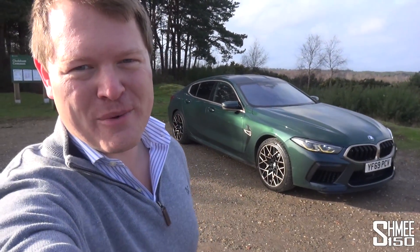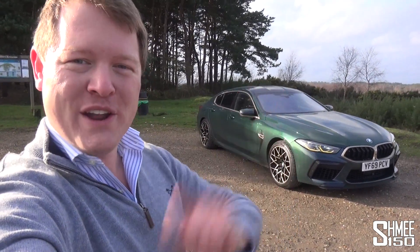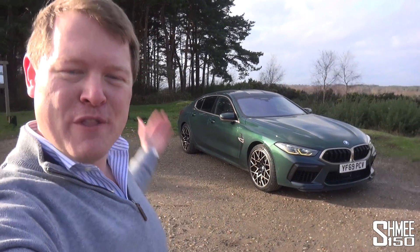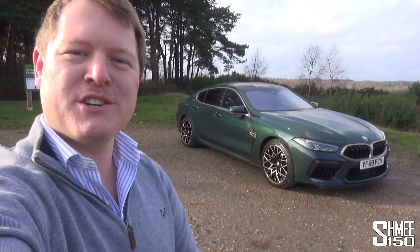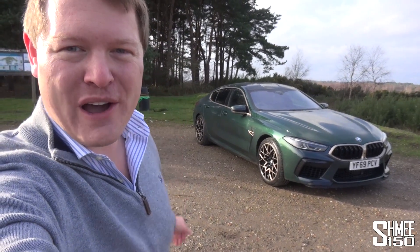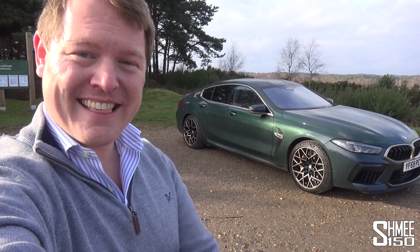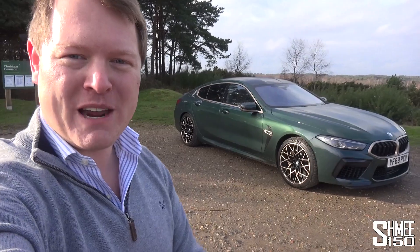Hi guys, I'm Shmi. Hello and welcome back to the channel where today you join me for my first proper drive in the new BMW M8 Competition Grand Coupe 1st Edition, 1 of 8. That is quite a lengthy name for the most exclusive BMW in the world. There are only 8 of these in total — the pre-production models before the full production run starts — and BMW UK have very kindly lent me this one to drive for a couple of weeks before my M8 Competition comes later this year. Today we're going to go through all of the details that make this car quite so special.